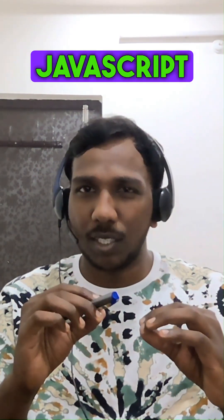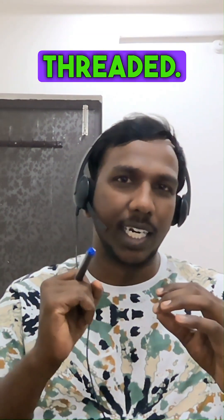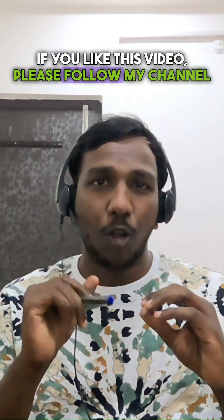This asynchronous behavior of JavaScript gives the illusion of concurrency, even though JavaScript itself is single-threaded. If you like this video, please follow my channel and share it with your friends. Thank you.